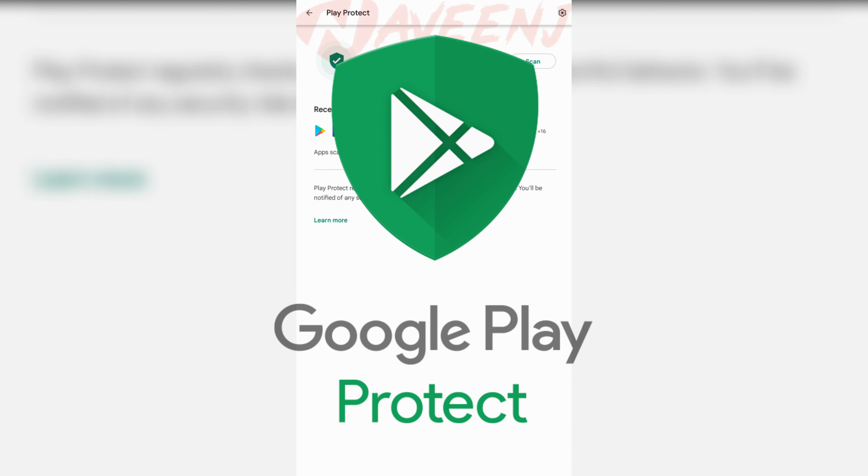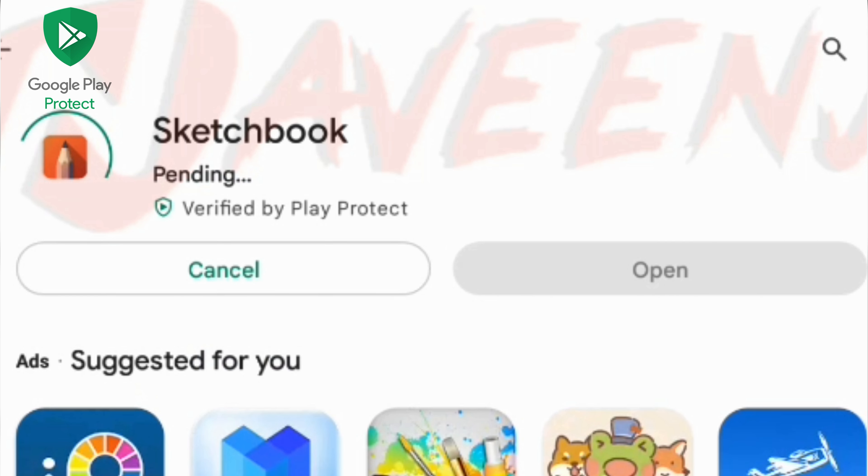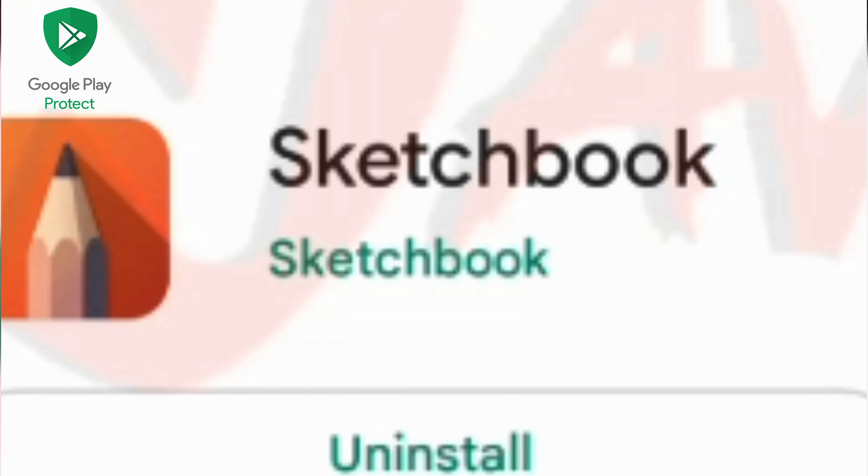Google Play Protect will check regularly any apps right after you download them. If you download an app on Google Play, it will say verified by Google Play Protect.